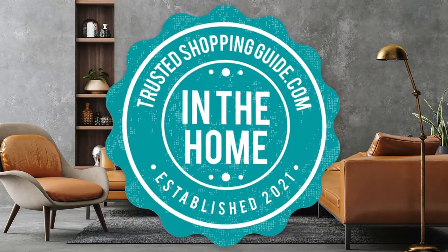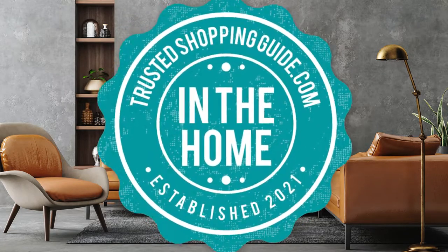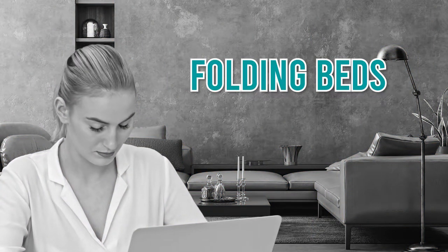Welcome back, home enthusiasts! We are TrustedShoppingGuy.com and today we are in the home. In this video, we will be sharing with you our 7 highest-rated folding beds.